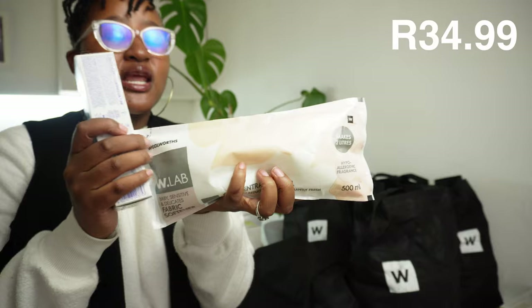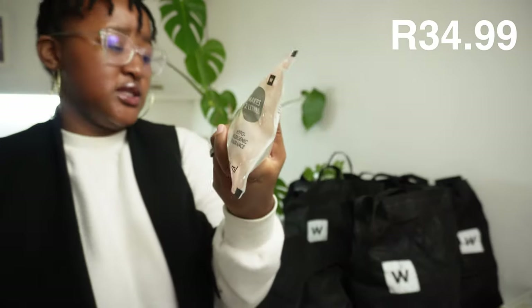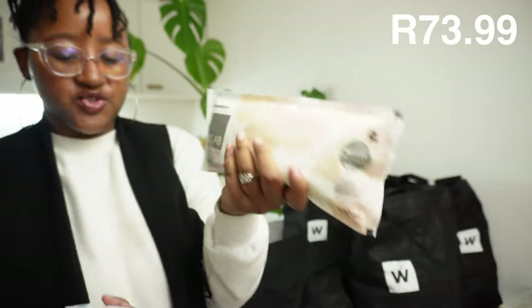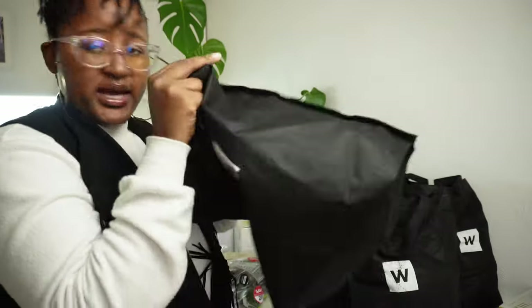Here we bought some fabric softener from the Woolies brand. I've been loving it - I've tried Comfort and Stay Soft, and now trying the Woolies brand. This one is baby sensitive and delicates, three-in-one concentrated refill. And then some Sensodyne toothpaste as well.